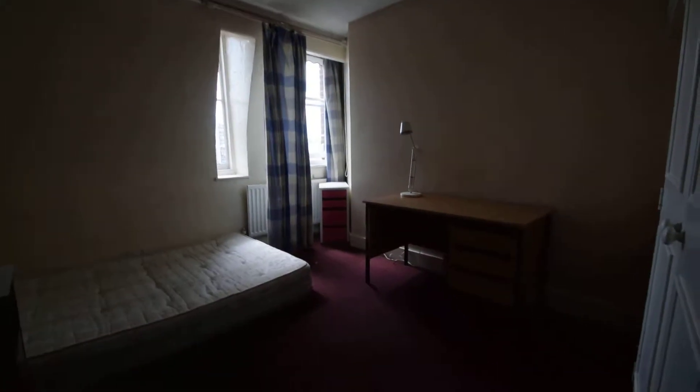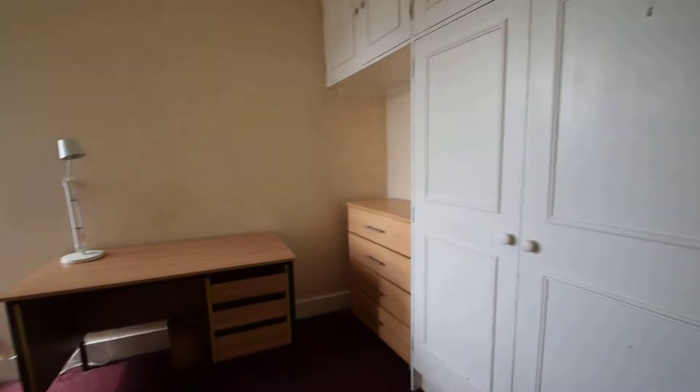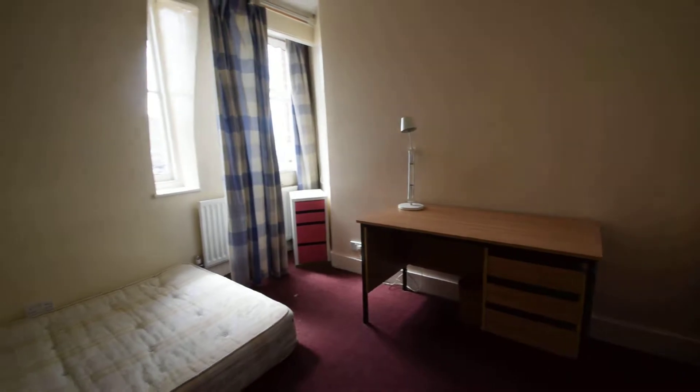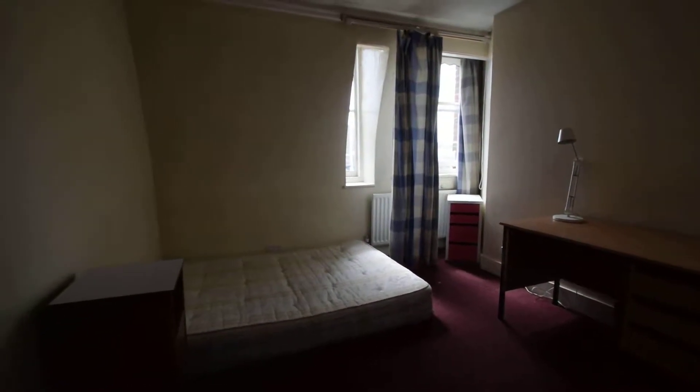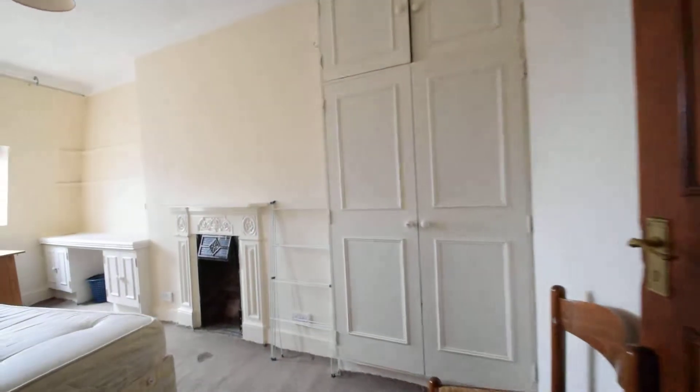And you've got bedroom number eight — really nice big bedroom. We've got the built-in cupboards, we've got the chest of drawers, desk if you want it, and bed and base. We're giving this room a bit of a paint as well, just doing touch-ups pretty much everywhere where we need to.